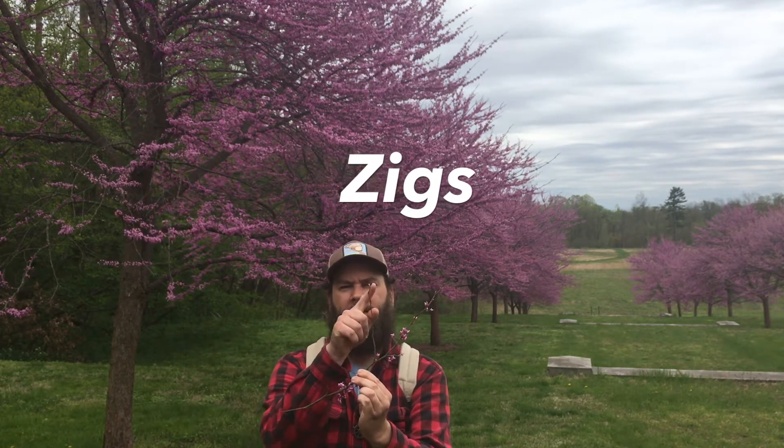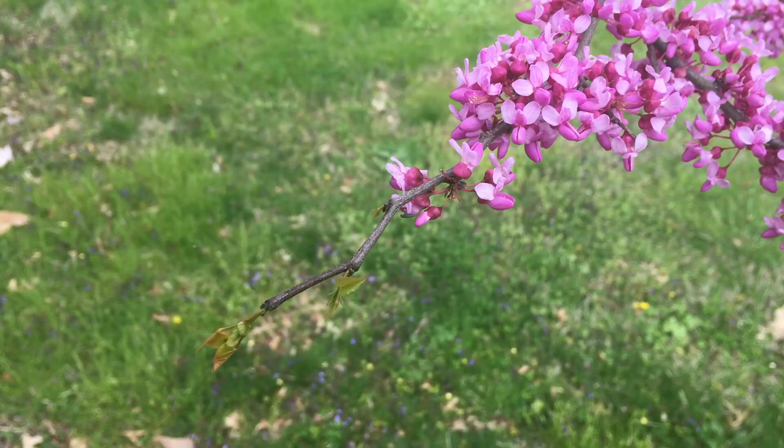Something else that stands out is when you look at the ends of the branches, they have these small zigzag patterns on the twig — it's not exactly a straight shot, it kind of zigs its way as it zags. Here's a close-up of the twig. You can see the beautiful flowers, the zigzag pattern, and if you look really close, you're going to see these white dots — that's our good old buddy, the lenticel.